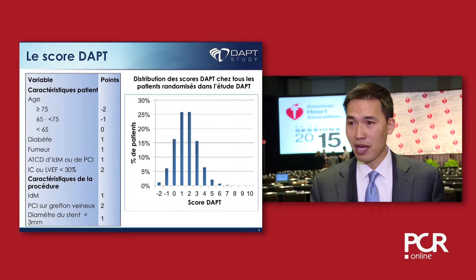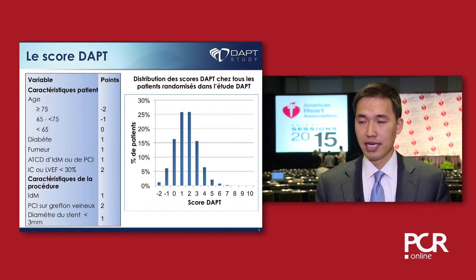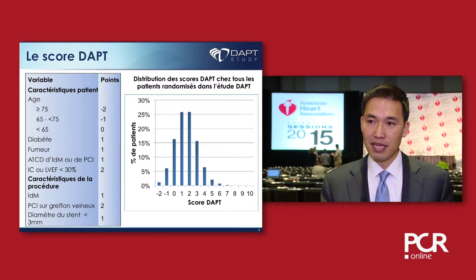The variables include age — the older the age, the less benefit and the more likely you are to bleed. That's one variable that predicts negative treatment effects.